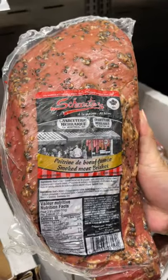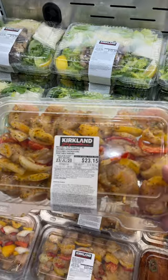Smoked meat is huge in Montreal. We really wanted to pack this brisket in our luggage. They also have chicken and veggie kebabs, jalapeño lime chicken, and ready-made seasoned drumsticks.